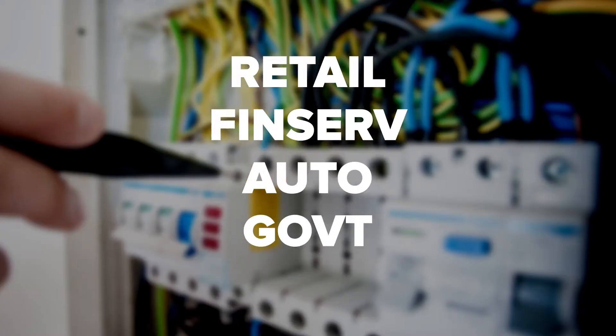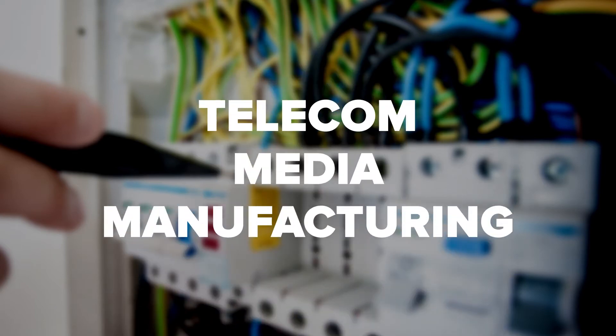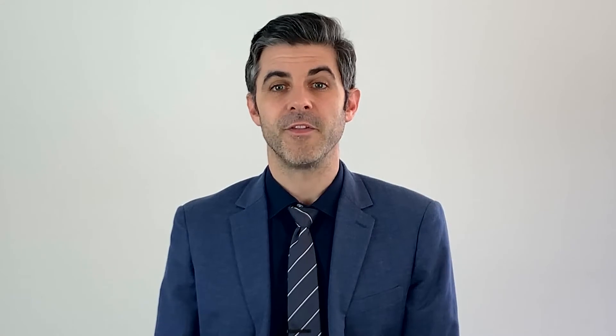Knowledge: This is the most basic ForgeRock digital badge that validates a professional's expertise about ForgeRock access management and ForgeRock identity management products, and also validates industry knowledge across different industry verticals like retail, FinServe, auto, government, telecom, media, and manufacturing.